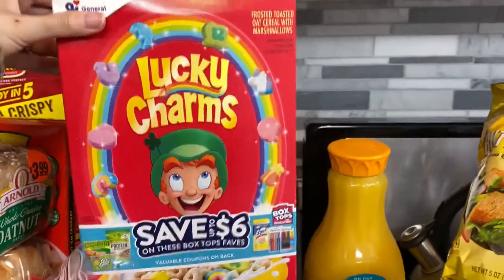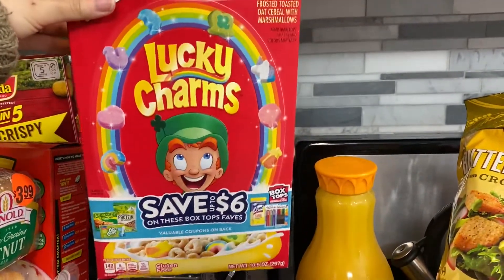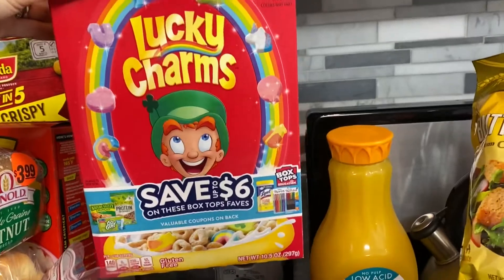Box of Lucky Charms. Can't go wrong with the Lucky Charms — it's their favorite cereal. My son, this is the only cereal he will eat.